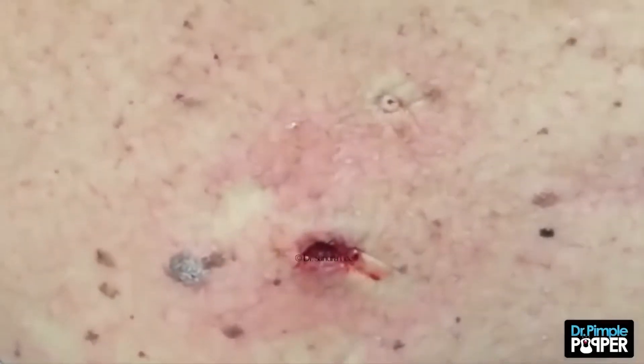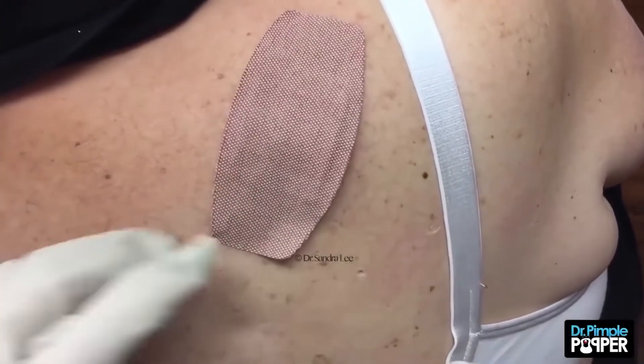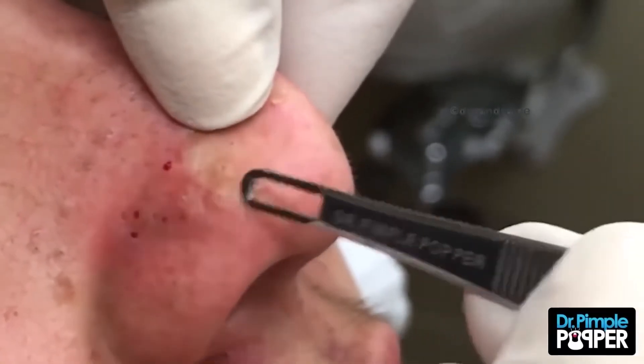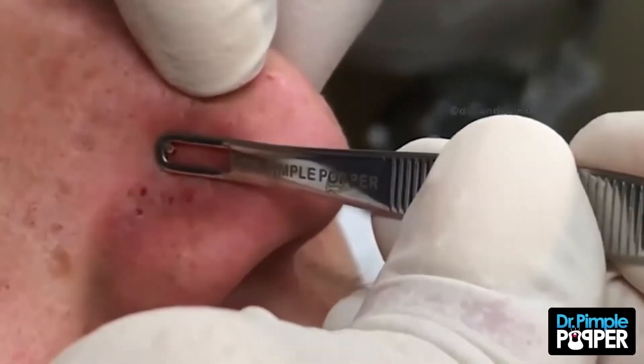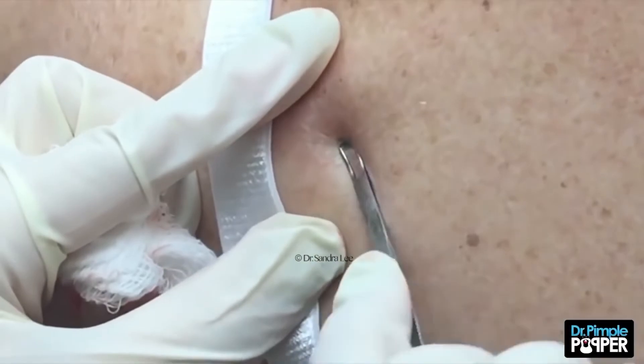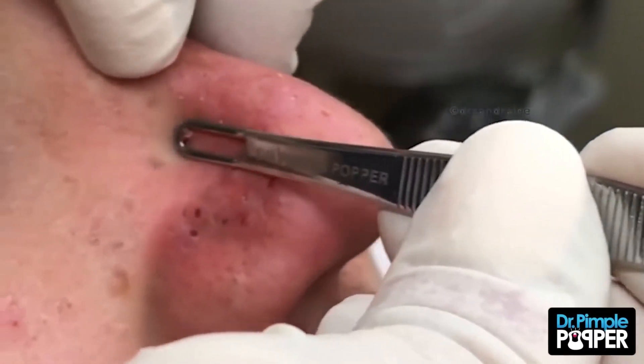After Dr. Lee extracted a sizable chunk of the cheesy insides, she cut the rest of the cyst out. With this extraction, Dr. Lee emphasized the importance of removing the entire cyst, including the cyst sac, so it doesn't grow back. And though this pop was satisfying, it was graphic, making it one of Dr. Pimple Popper's worst cases.